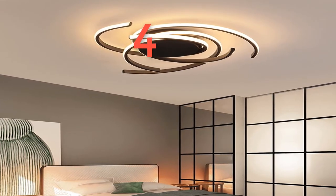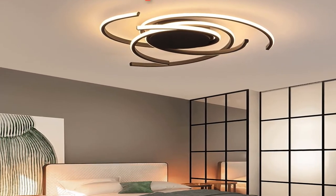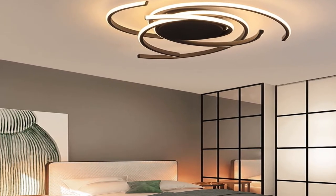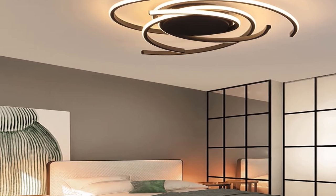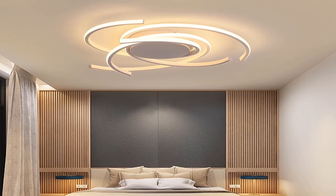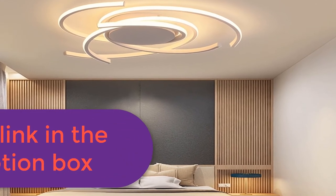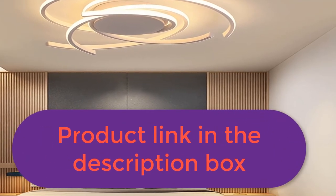Number four: brand name Dayhow. Bulbs included: yes. Application: kitchen. Light source: LED bulbs. Style: modern. Features: 100% brand new. Main materials: hardware frame plus acrylic mask plus aluminum. Remote control: yes. Brightness dimmable: yes. Voltage: 92–260V. Light source type: SMD LED chip. Color: white/black. Not only includes three light colors — warm white, natural white, and cool white — but also can dim brightness. For more information, product link in the description box.